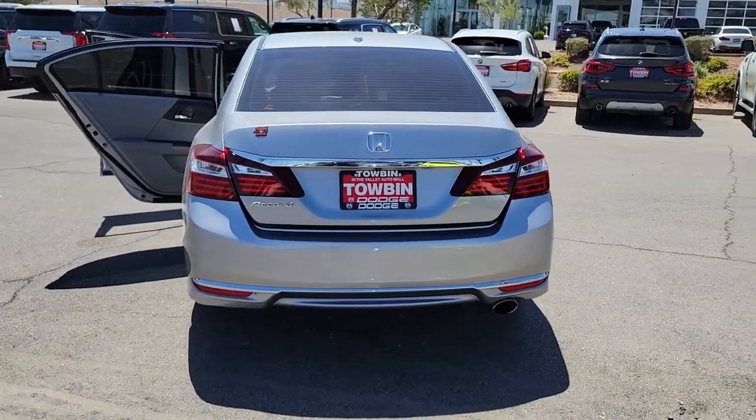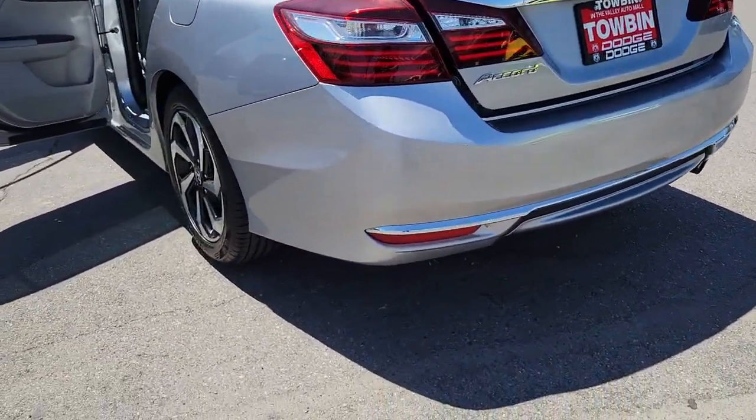It's time you treated yourself to the best. This Honda Accord is waiting. Come in and drive it today.